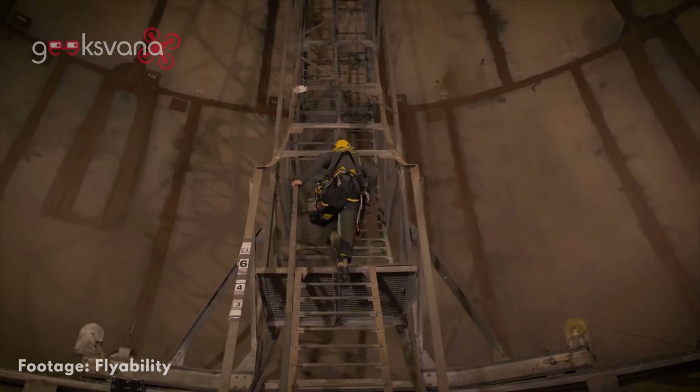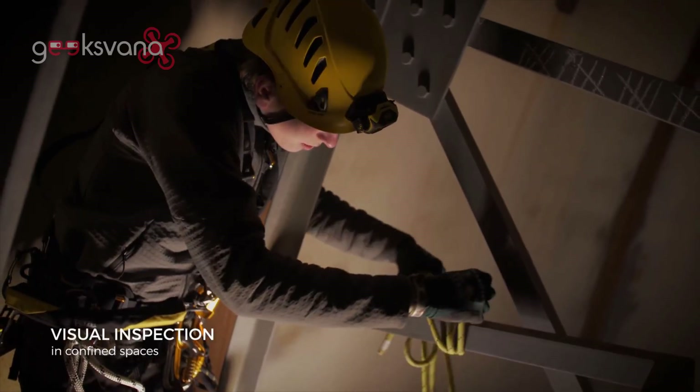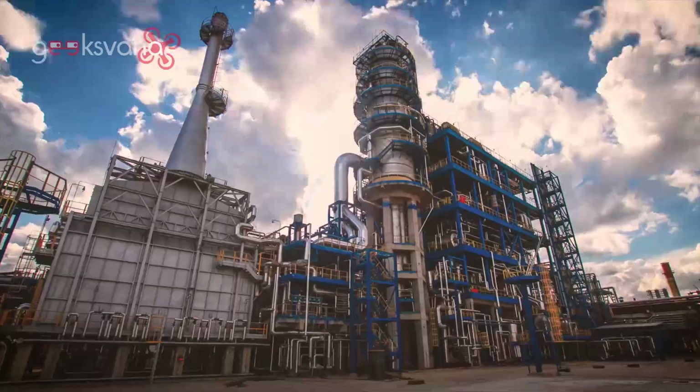Let's take a look at the Elios-2 drone used in this mission. The drone was created to assist inspection workers around the world who require simple, precise and durable tools to carry out often difficult, dangerous work as safely as possible.